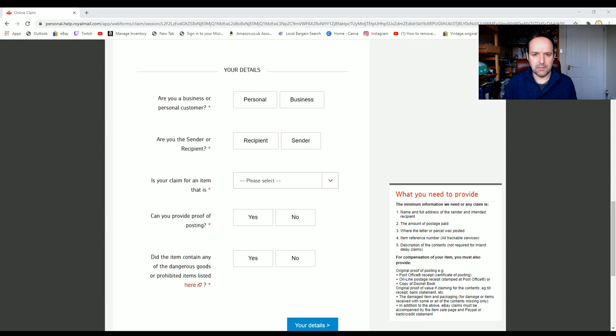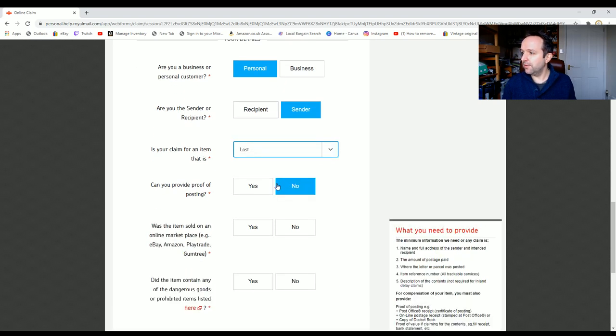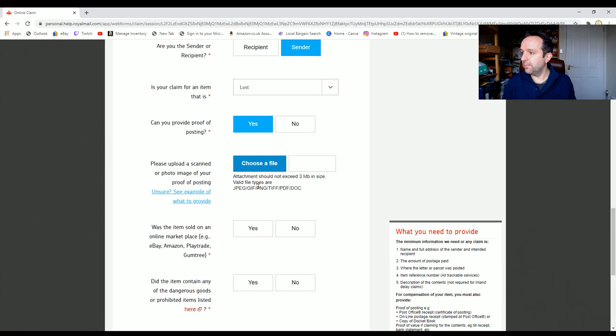Am I a business or personal customer? I don't have an online business account with Royal Mail, so I'm a personal customer. Am I the sender or the recipient? I'm the sender. Is the claim for an item that is lost or didn't arrive? Yes. Can I provide proof of postage? Yes.